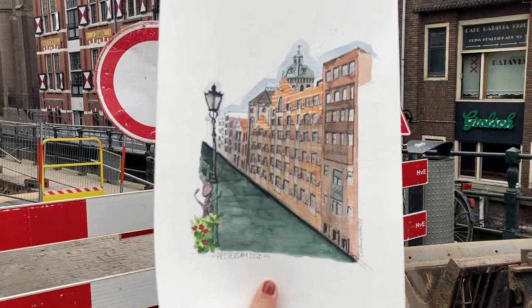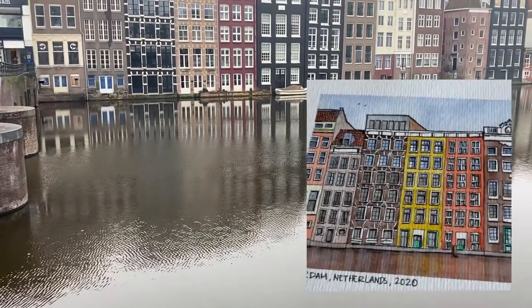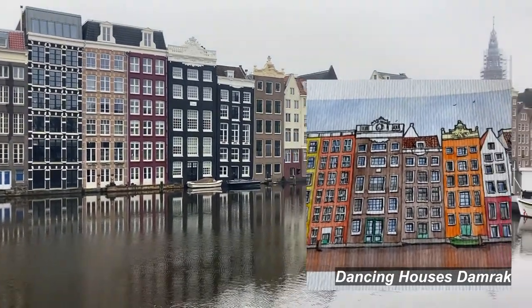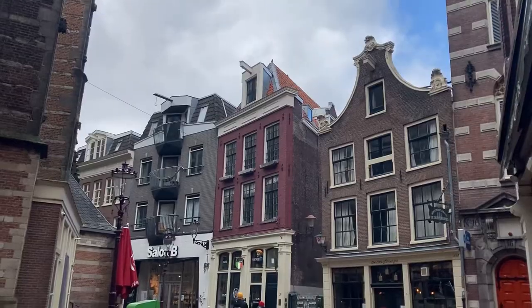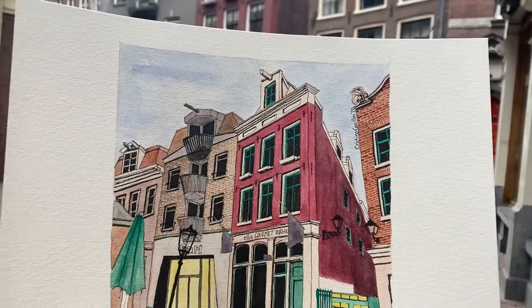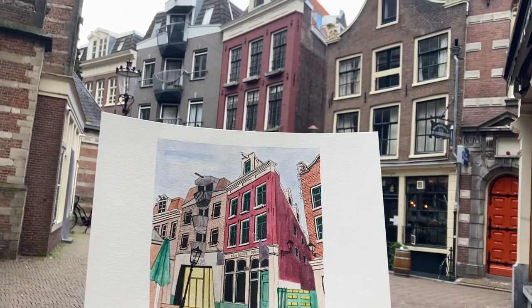The next one is the super iconic view of the dancing houses of Amsterdam. I wanted to shoot a video showing the painting and the real houses at the same time, but I sold this painting a while ago. This is just a random street I saw when I was on my way to the Royal Palace, which is the painting I will show you next.